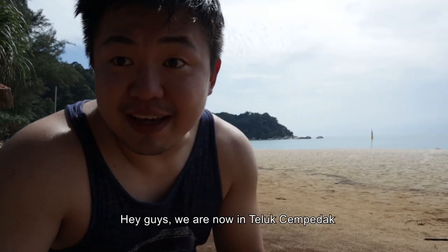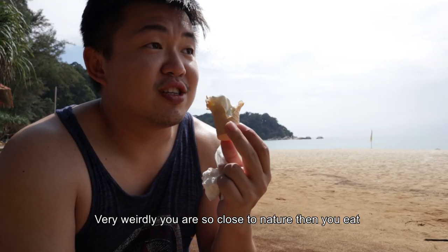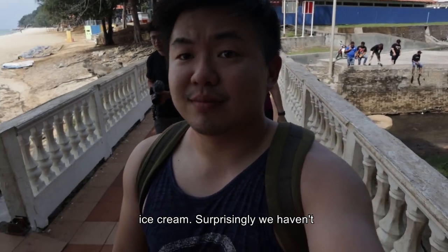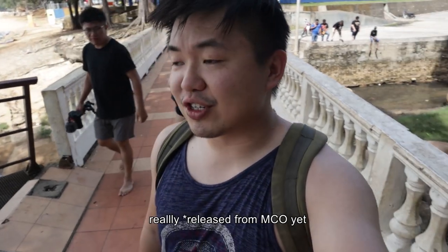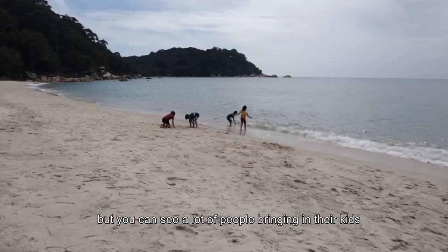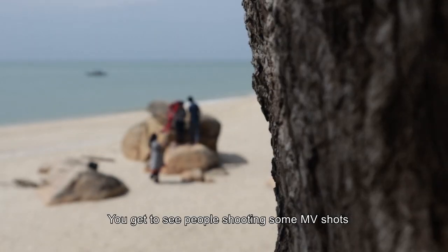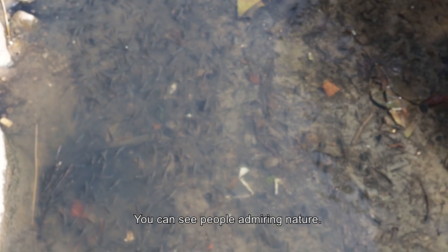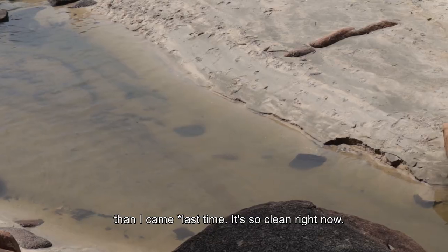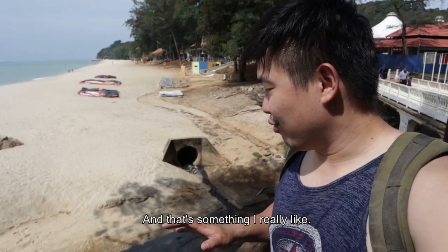So now we are in Teluk Chempedak. Here you have all the fast food joints — very weirdly, you are so close to nature and then you eat ice cream. Even though we haven't officially gone back to normal yet, you can see a lot of people bringing their kids, people shooting MV shots, people admiring nature. And one thing for sure, it's way cleaner than when I came before.